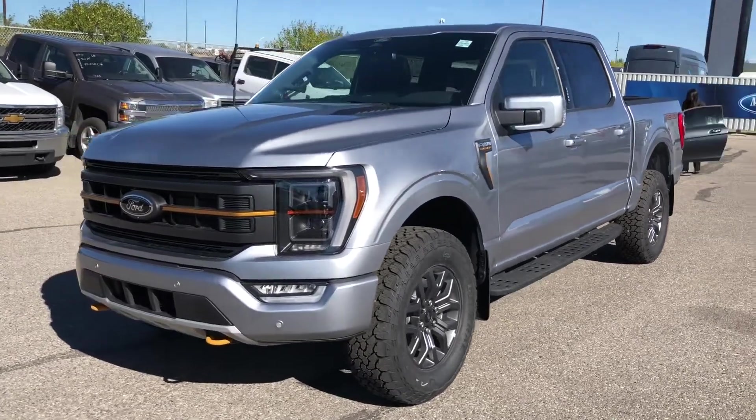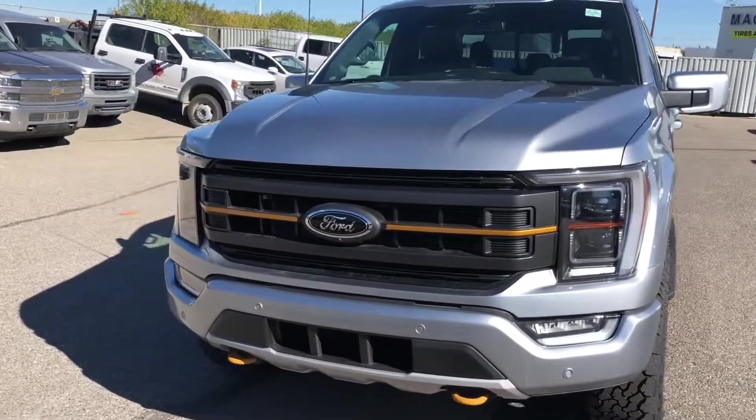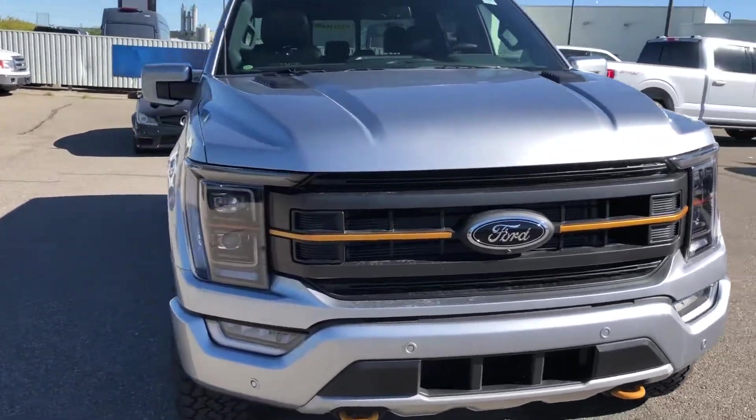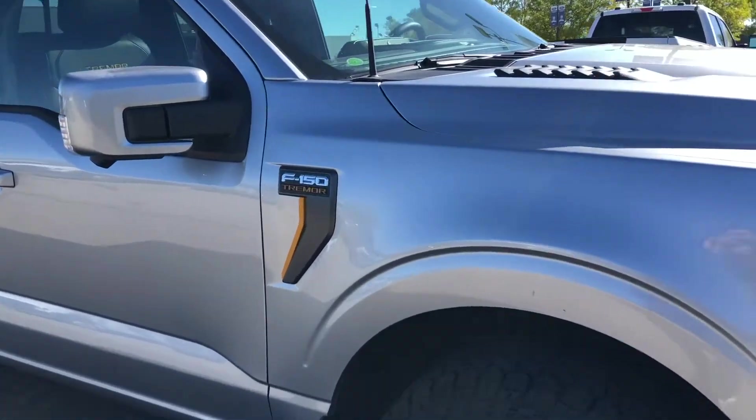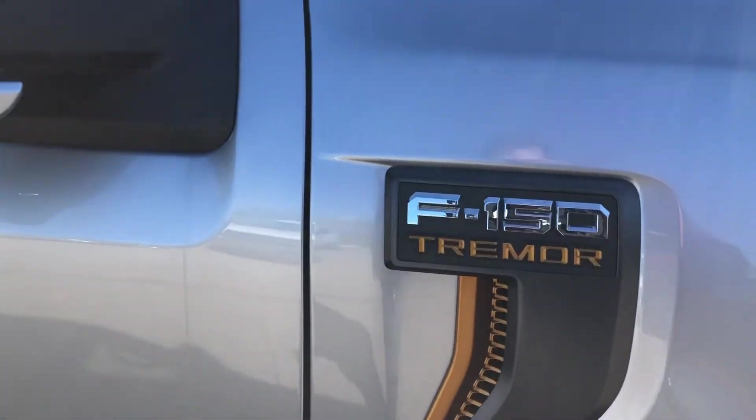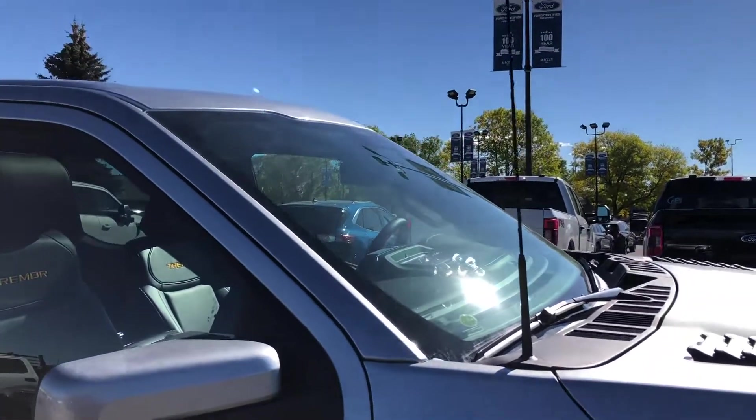Hello everybody, this is Tim from Franklin Ford. In this video I'm showing this brand new 2022 Ford F-150. It's in the Tremor trim, powered by a 3.5 liter EcoBoost engine.